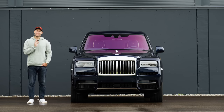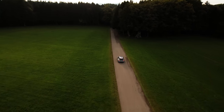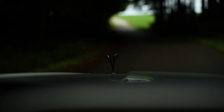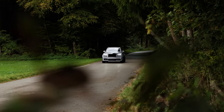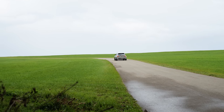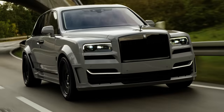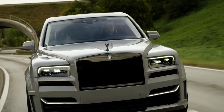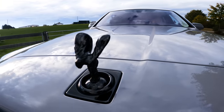And in case the difference to the standard model wasn't clear — make no mistake, that 6.75-litre twin-turbocharged V12, now with our Spofec N-Tronic system producing 685 horsepower, does go. You can't actually believe that this monster of a car moves forward with such elegance.